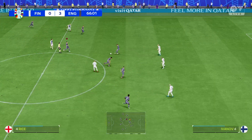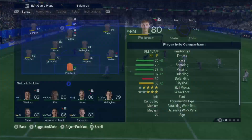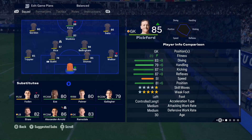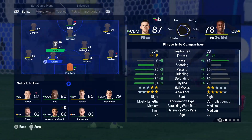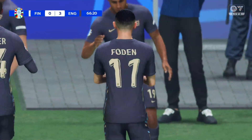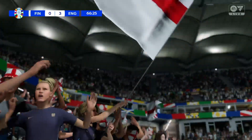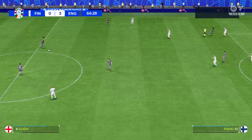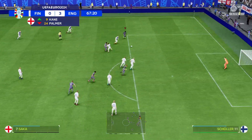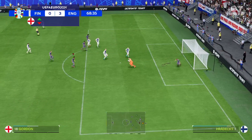Kahn Kairinen — foul there, free kick awarded. He can compose himself and it's a good take under duress there.